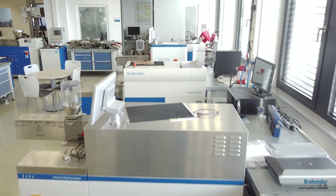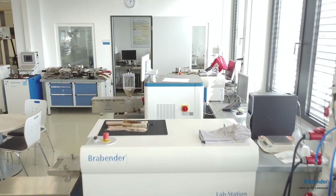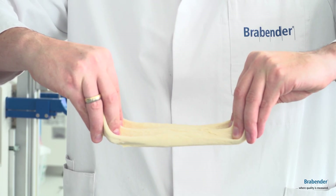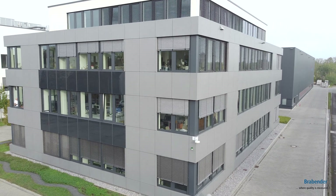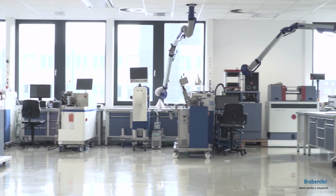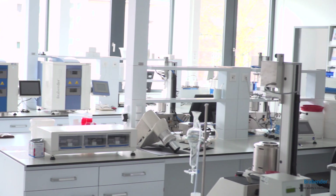Hello everybody! The production of measurement devices and lab-scale extruders is the core competency of Brabender. But aren't it the applications that bring life to that equipment? Here at Brabender headquarters in Germany we host two application labs — one for plastics and rubber, and one for food and feed applications.